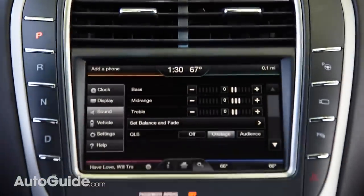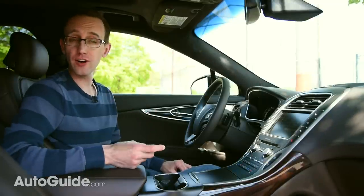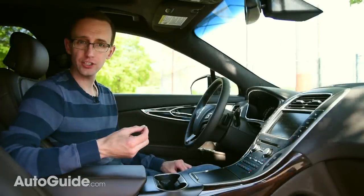Aside from bespoke engineering, there's also special software at work. One is called Clarify, the other is Quantum Logic Surround. Clarify is actually music restoration technology. So if you've got a large collection of MP3s or you like to stream off of a service like Pandora, those files are very heavily compressed to save data and file sizes. What Clarify does is sort of bring them back to life.